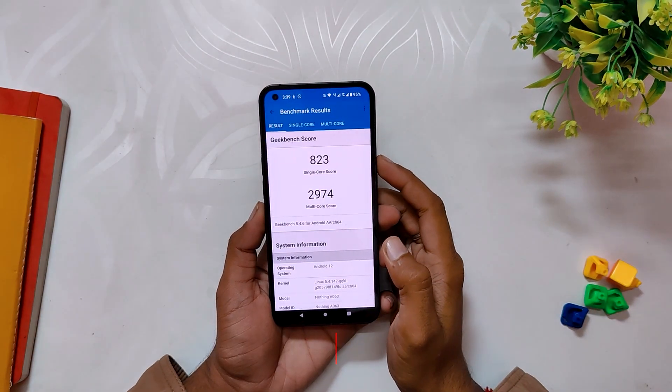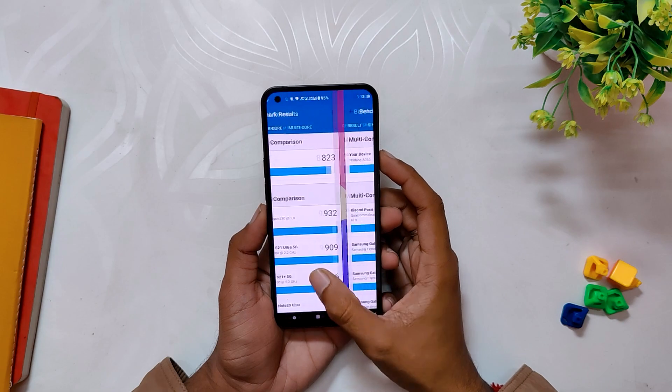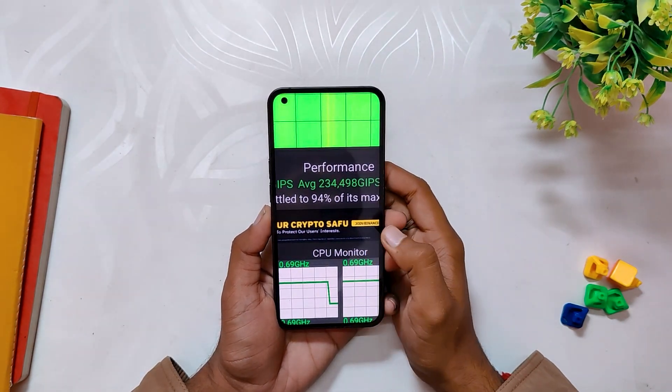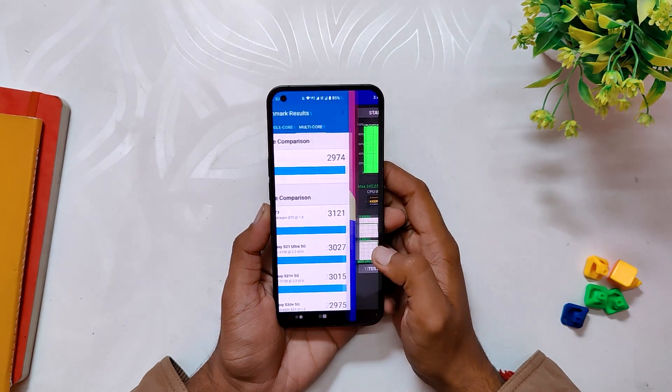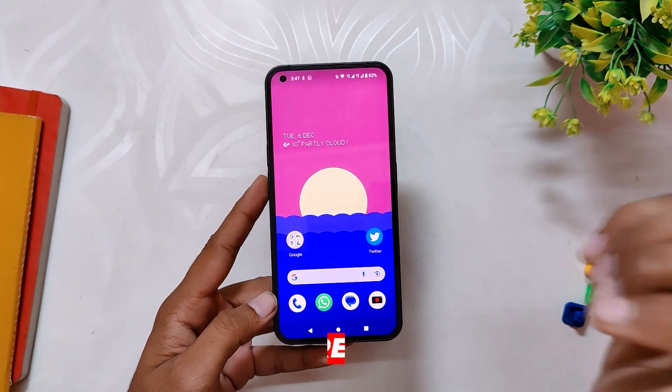If you talk about the benchmark scores on this build, in Geekbench the device scored 823 in single-core and 2974 in multi-core. In the CPU throttling test, the CPU throttled up to 94% of its capacity without many dips in the graph. The scores are a little lower than last time, but benchmark scores alone don't tell you the story of real-world usage.